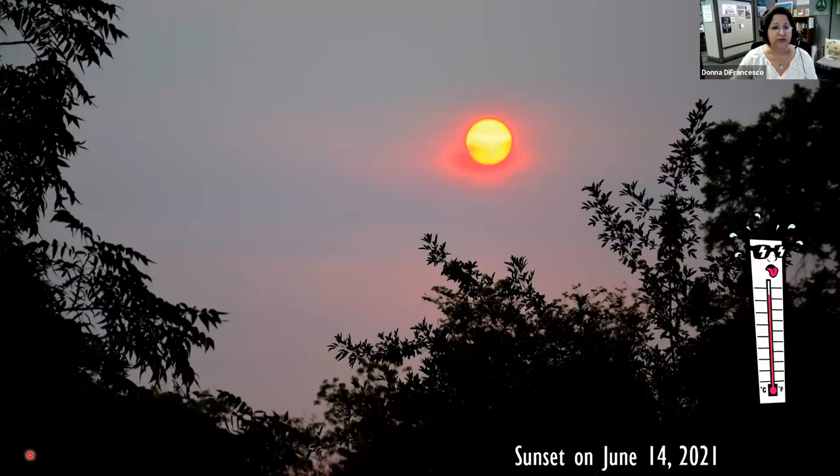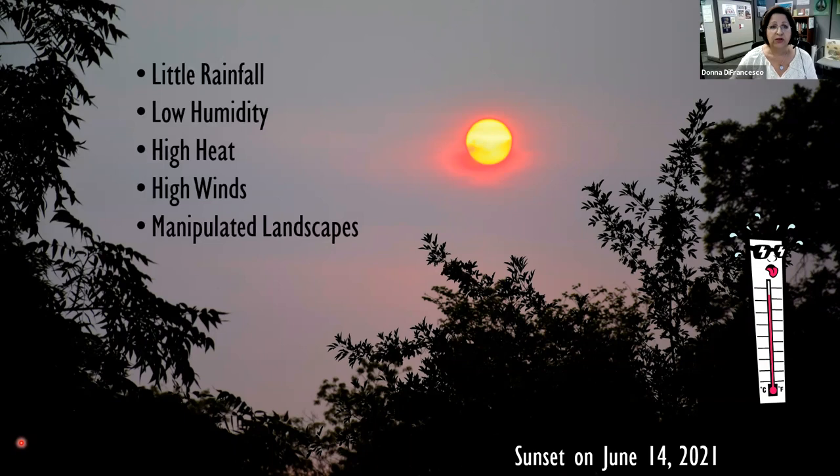Let's talk a little bit about our situation. This is a sunset picture I took on June 14th, partly caused by smoke in the sky. We're in a drought, we have water shortages on the horizon. Our typical situation in the desert includes little rainfall — typically about seven and a half to eight inches a year.